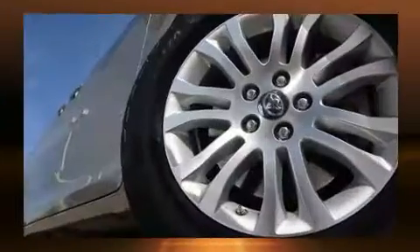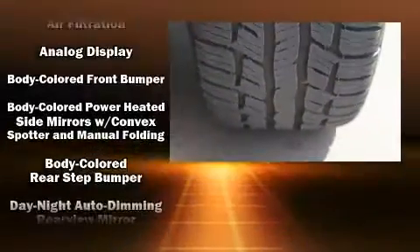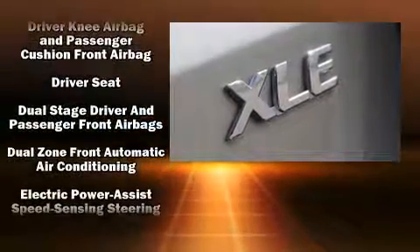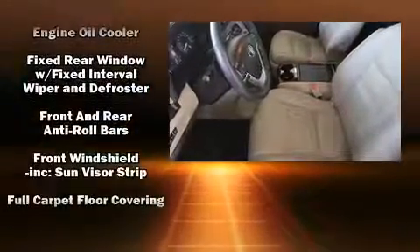Toyota ensures the safety and security of its passengers with equipment such as front and side impact airbags, traction control, and four-wheel disc brakes with ABS. Electronic stability control stands out as a technologically savvy innovation, keeping you better connected to the road.